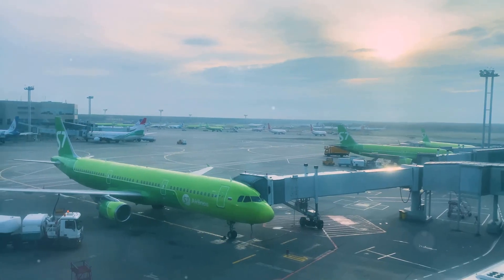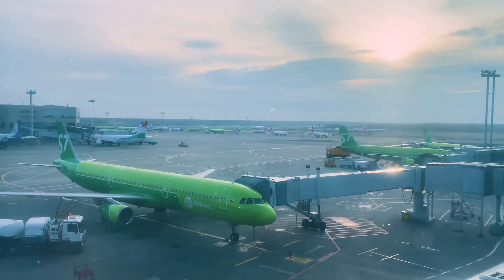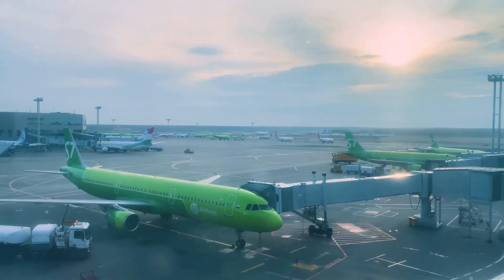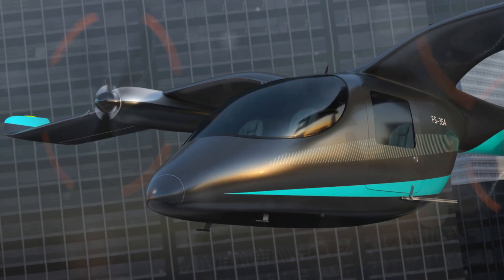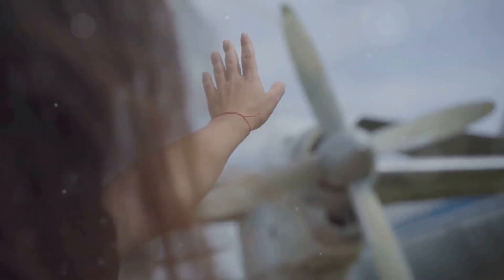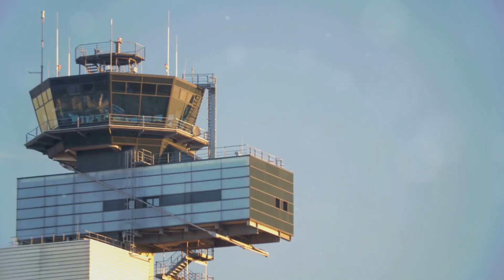The future of air travel is brimming with possibilities, fueled by relentless innovation and a desire to connect the world in faster, safer and more sustainable ways. From the widespread adoption of electric airplanes for short-haul flights to the resurgence of supersonic travel for long-haul journeys, the skies are set to become even busier and more efficient. Automation will continue to reshape the aviation landscape, with AI-powered systems playing an increasingly prominent role in flight operations, air traffic control and aircraft maintenance.